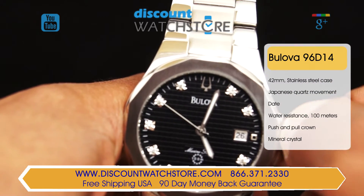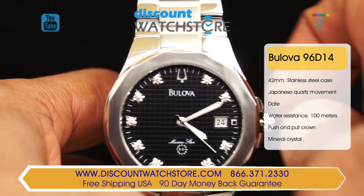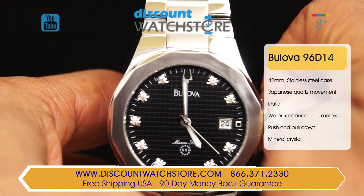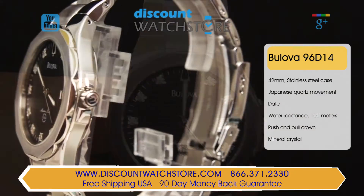In the center, luminous silver tone hour, minute, and second hands are working steadily to accurately display the time. White hash marks around the perimeter of the dial allow for measuring minute increments, all of this under a scratch resistant mineral crystal window.